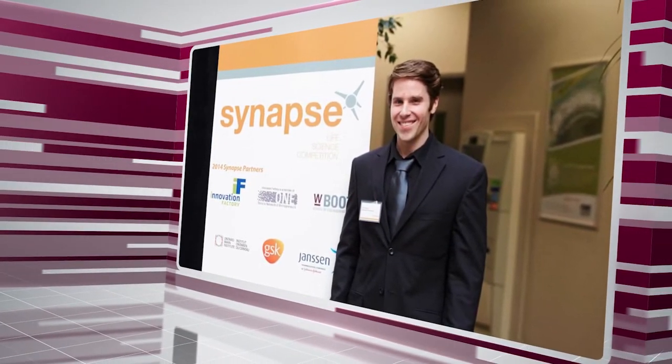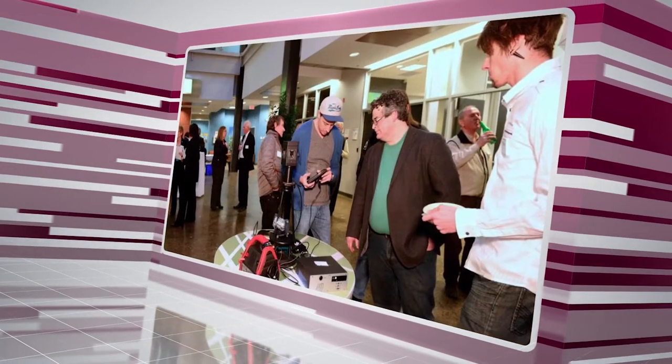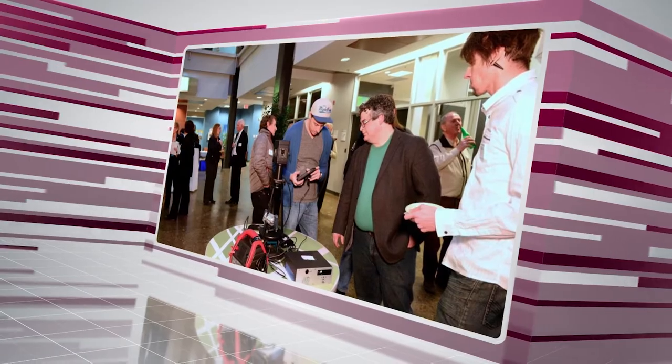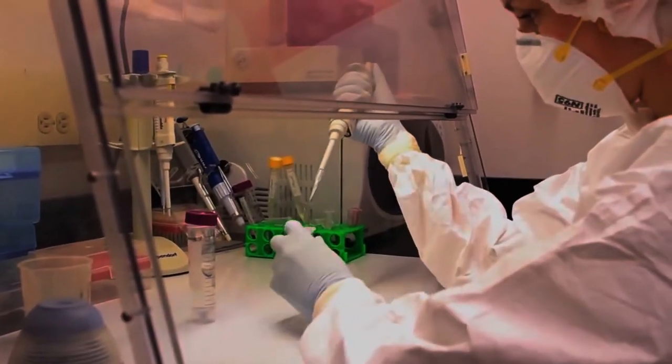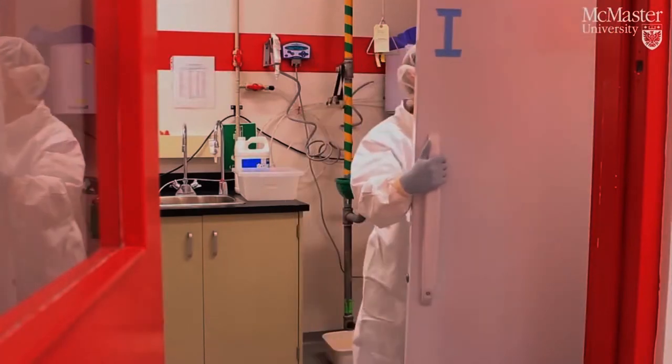We've had people come through here who actually built appliances as their summer jobs. Some of our graduates now are working on technologies that will be the foundations for either the next companies we see or to help innovate existing companies — from robotics to advanced manufacturing to software to health sciences. All of those are businesses that exist in Hamilton today.